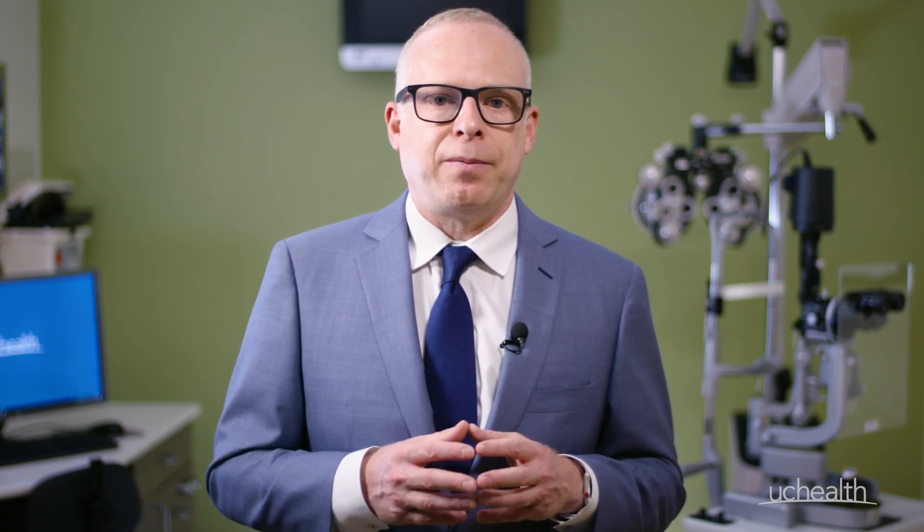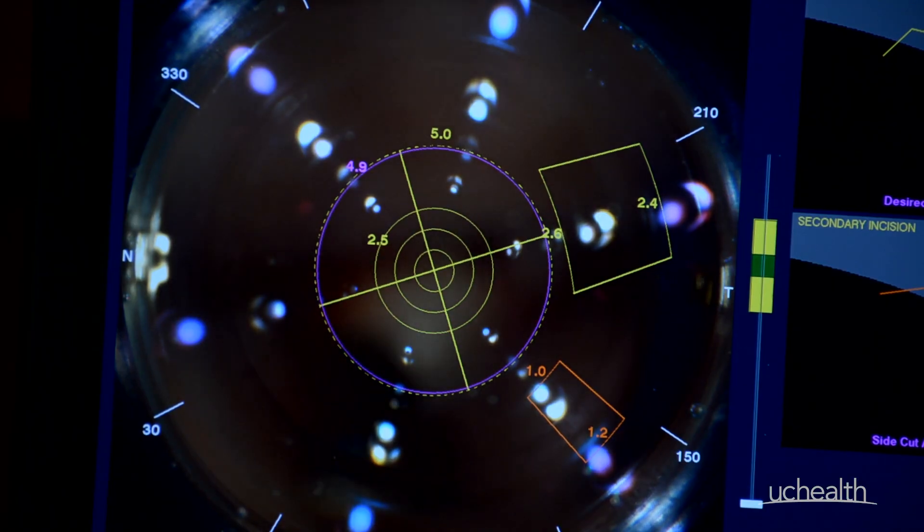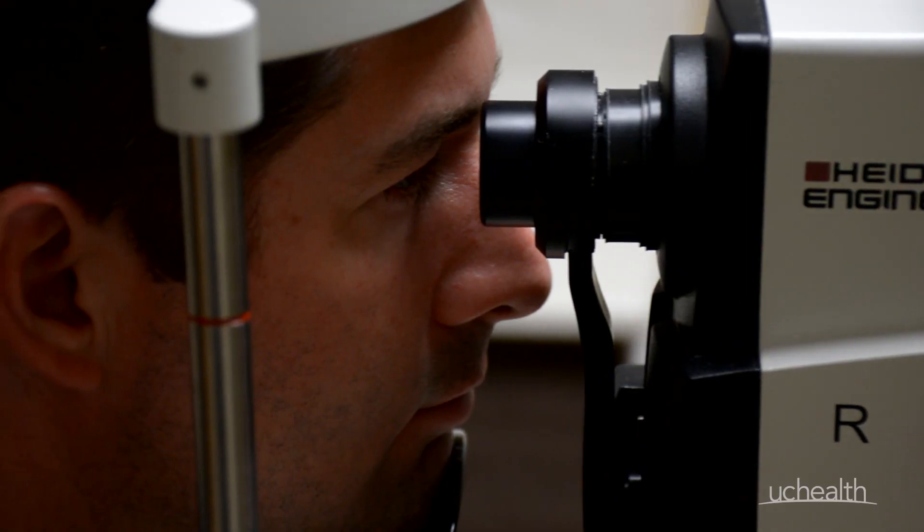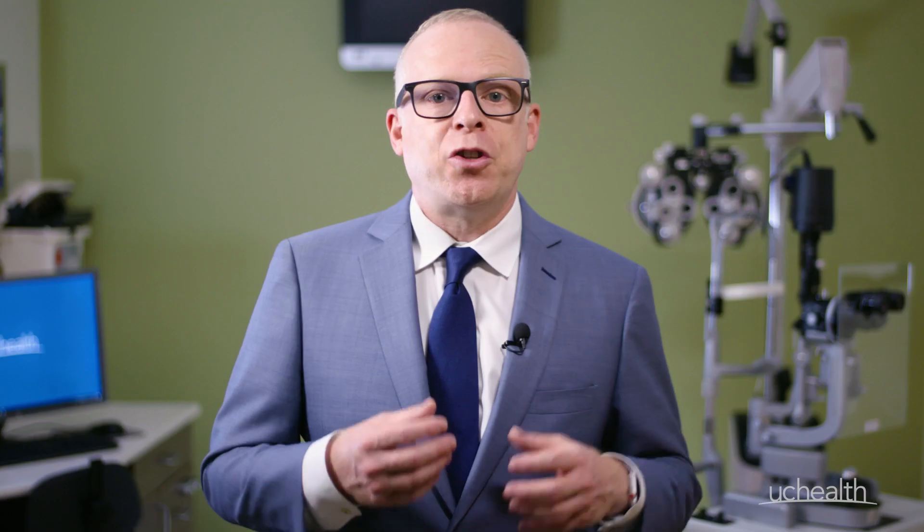Getting an intraocular lens implant when you have cataract surgery can help correct your vision and either reduce your need for contacts and glasses or allow you to get rid of them altogether. At UC Health, we have the most advanced offerings when it comes to lenses and technology. Each type of lens addresses a specific vision issue, so we perform several precise tests on your eyes to determine which might be best for you.